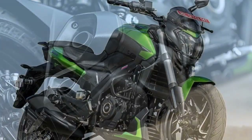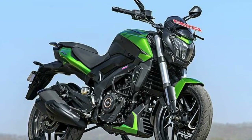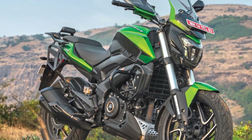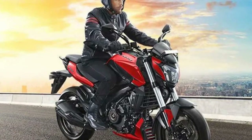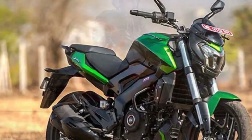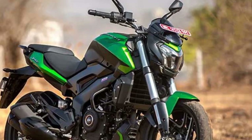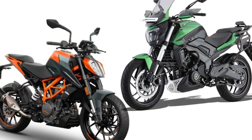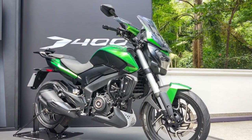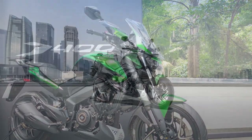2. Highway cruising: On the highway, the Domina 400 truly shines. Its 373.3cc engine delivers ample power for highway speeds, allowing riders to comfortably cruise at high velocities. The bike offers a stable and planted feel, which instills confidence during long-distance rides. The suspension is well-tuned to absorb bumps and undulations on the road, ensuring a smooth and comfortable ride. The slipper clutch aids in smoother downshifts and reduces the effort required at the clutch lever during heavy traffic or extended highway riding. The dual-channel ABS and robust braking system provide excellent stopping power and safety, crucial for highway riding.